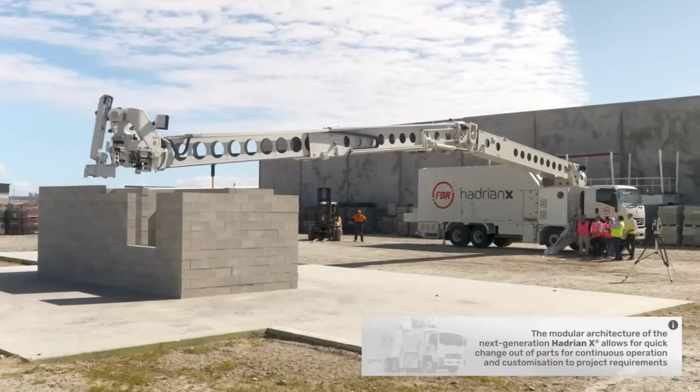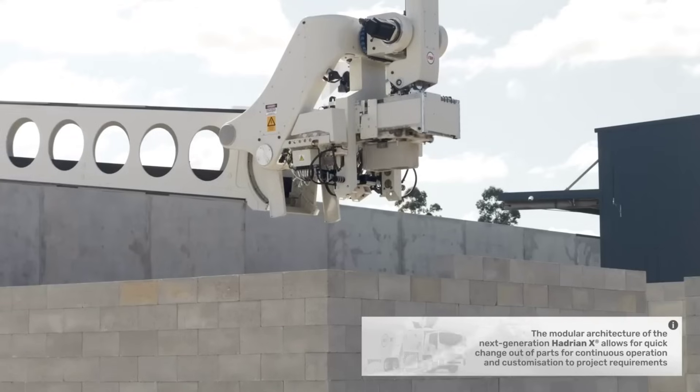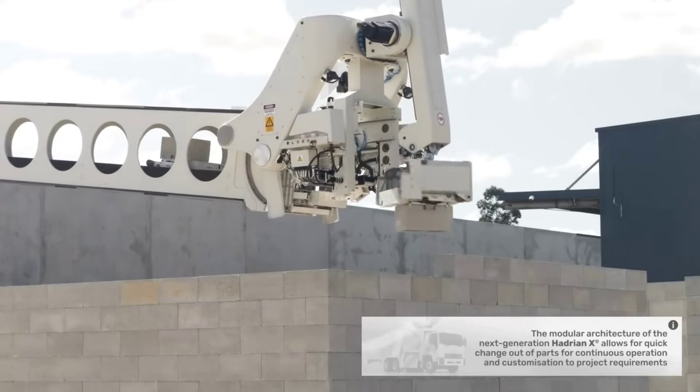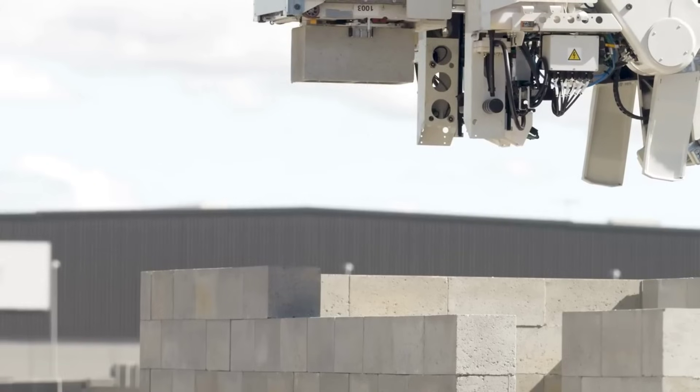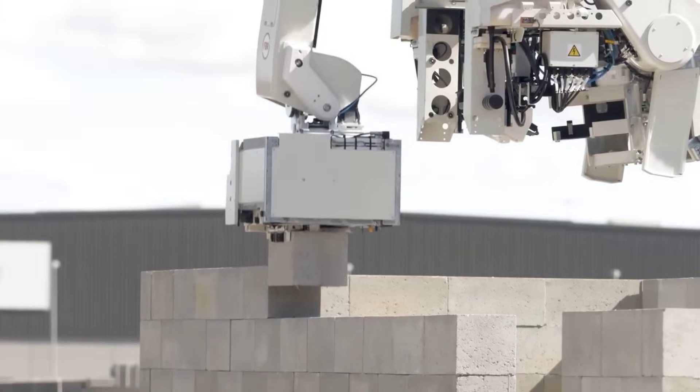We've seen a few 3D printed building projects over the past few years, but this is the first time I can recall seeing an autonomous bricklaying bot. The Hadrian X by FBR recently completed its first outdoor tests for its next generation version of the system. This truck automatically feeds blocks into its telescopic arm and applies construction adhesive instead of mortar to quickly lay brick.